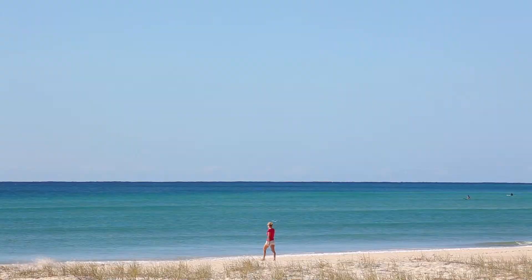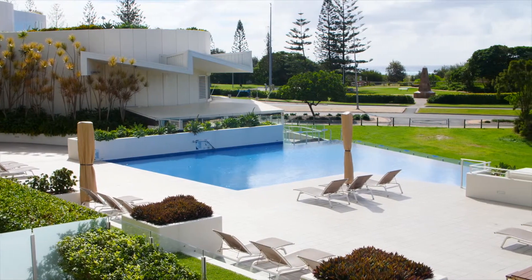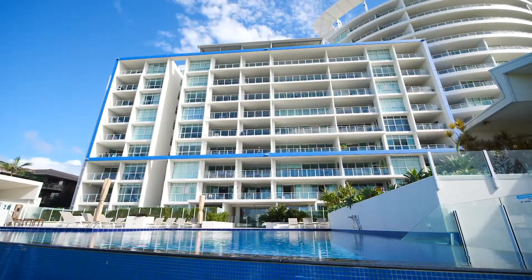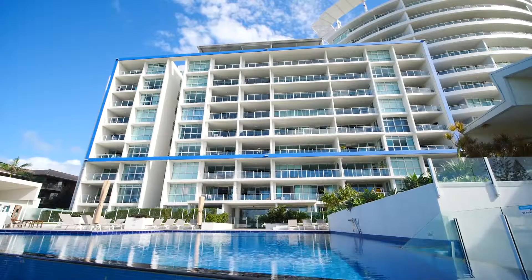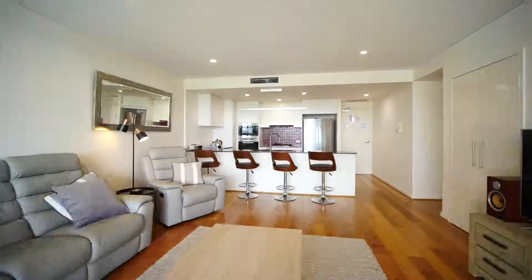Located in the Kirra Surf Apartments Resort, Unit 006 represents without question the best value on the beachfront market today. Boasting a prized address and positioned on the first floor, this superb apartment offers a fantastic lifestyle opportunity within footsteps to the sand and Kirra Surf break.